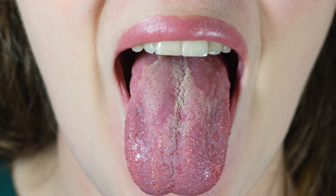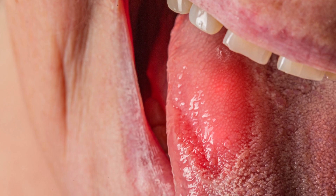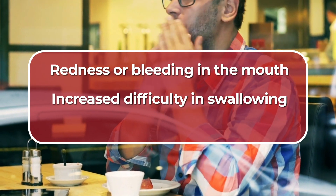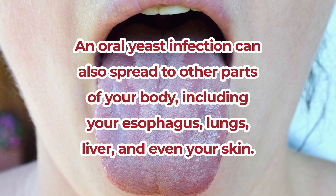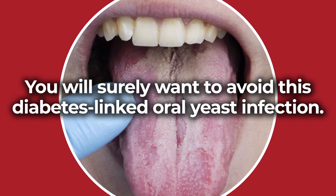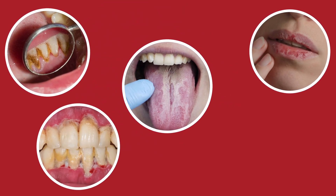A proliferation of yeast in the mouth can lead to a series of unwanted symptoms, including discomfort, pain, white patches, lesions, bad breath, and even a burning sensation inside your mouth. Thrush can lead to other serious health concerns, including redness or bleeding in the mouth, an increased difficulty in swallowing, or even a loss of taste. Plus, this diabetes-related oral yeast infection can also spread to other parts of your body, including your esophagus, lungs, liver, and even your skin. So you will surely want to avoid this diabetes-linked oral yeast infection, along with the other mouth problems related to high blood sugar, including plaque buildup, dry mouth, periodontal disease, and tooth decay.